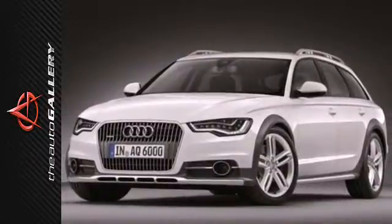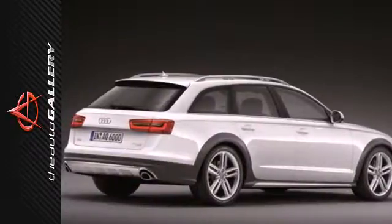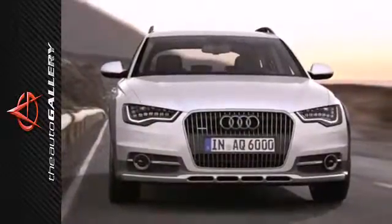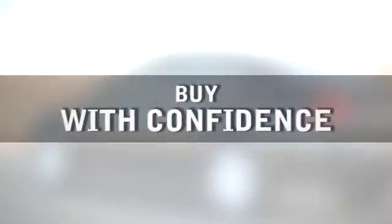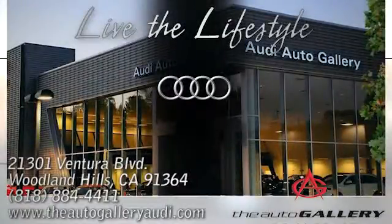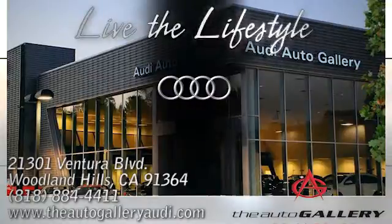If you crave fun mixed with a healthy dose of practicality, this Allroad might be exactly what you're looking for. See it for yourself today. Buy with confidence only at the Audi Auto Gallery, conveniently located at 21301 Ventura Boulevard in Woodland Hills, California.